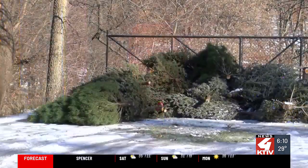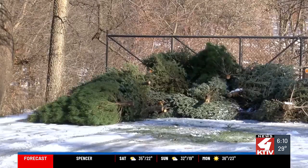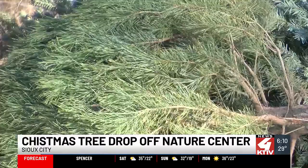If you're looking to recycle your old living Christmas tree, garland, and wreaths, the Dorothy Pecaut Nature Center can help you out. You just have to make sure they're cleared of tinsel, ornaments, and lights, and they won't take artificial trees.